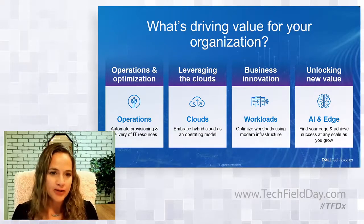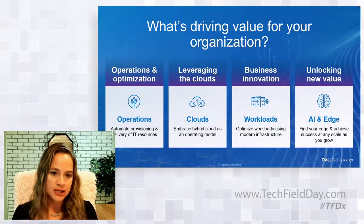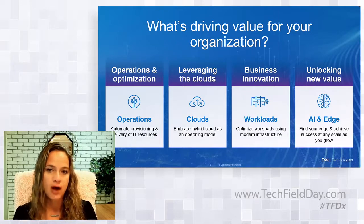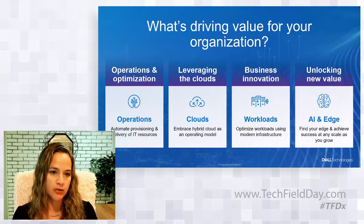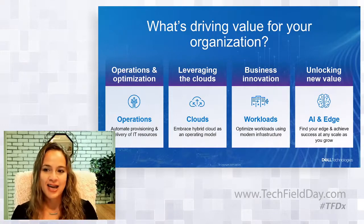Is it about optimizing operations and automating as much as possible to drive efficiencies so you can focus your resources elsewhere in IT rather than maintaining the infrastructure? That's the crux of operational efficiency. Or is it about embracing the hybrid cloud operating model and rapidly deploying on-demand services? Is it about optimizing workloads for business innovation, or unlocking new value from AI and the edge? Unsurprisingly, most customers want all of this, and industry data supports it too.